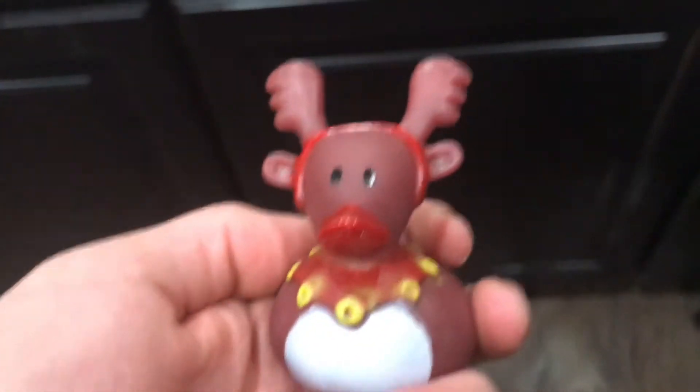And this ducky actually has a reindeer headband on. The antlers and the ears are attached to the headband.